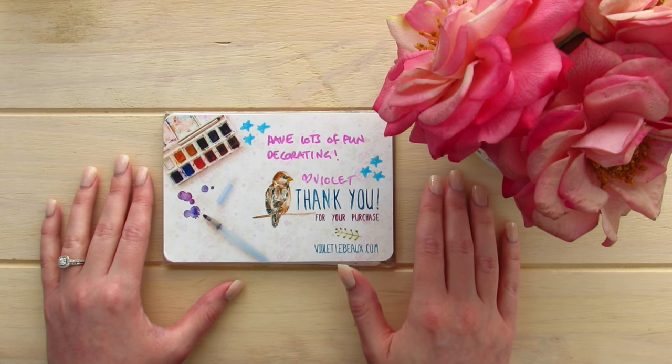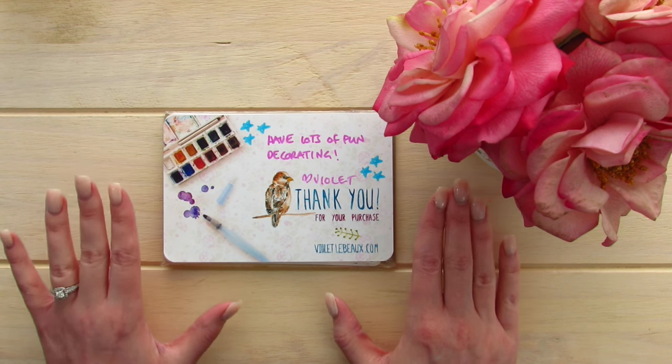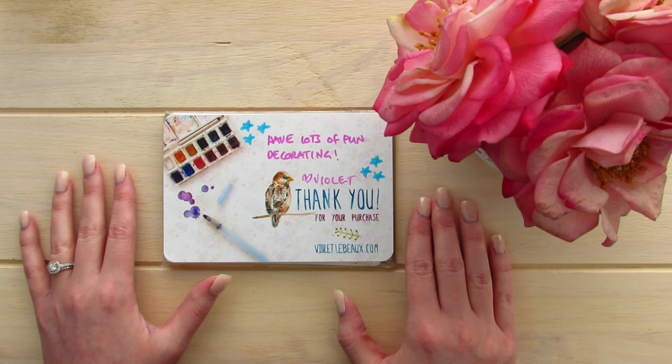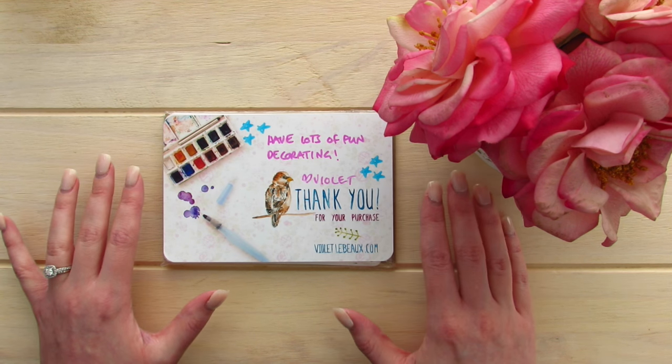Sorry for the change in light — it's been a really weird day today. But I've been collecting a lot of her stickers in my cart and I wanted to make sure I got a really nice variety of her stickers.